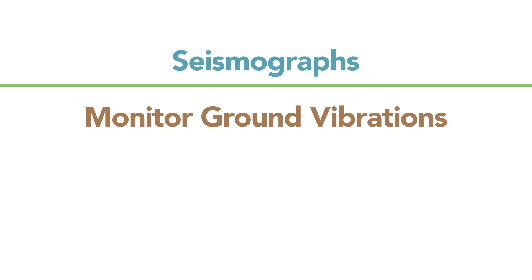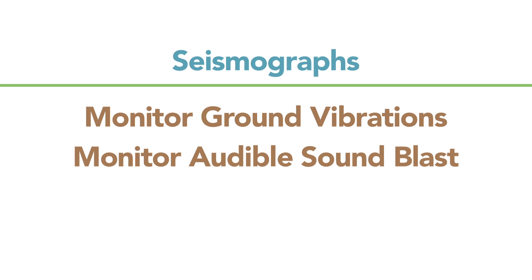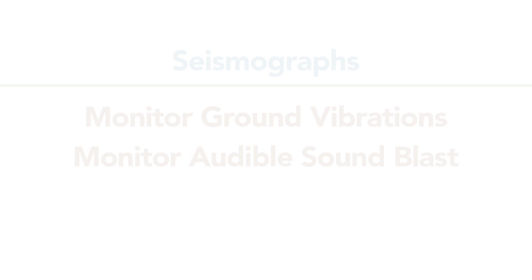The acoustic levels are also monitored by the seismograph. Seismographs not only monitor ground vibrations through the soil, but they also monitor the sound blast. The statutes and promulgated rules spell out the limits for vibrations as well as acoustical limits, which are taken from publications of the U.S. Bureau of Mines and the Office of Surface Mining. These are national standards based on 50 years of tests conducted by the federal government and the Bureau of Mines.